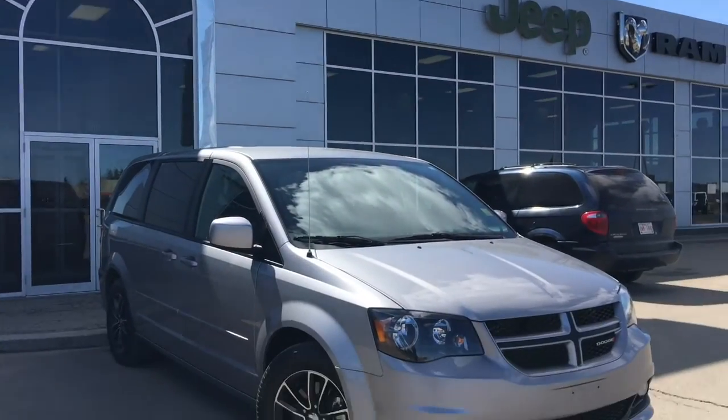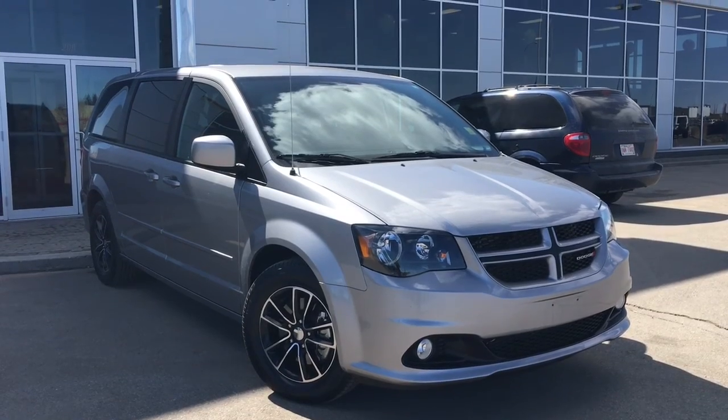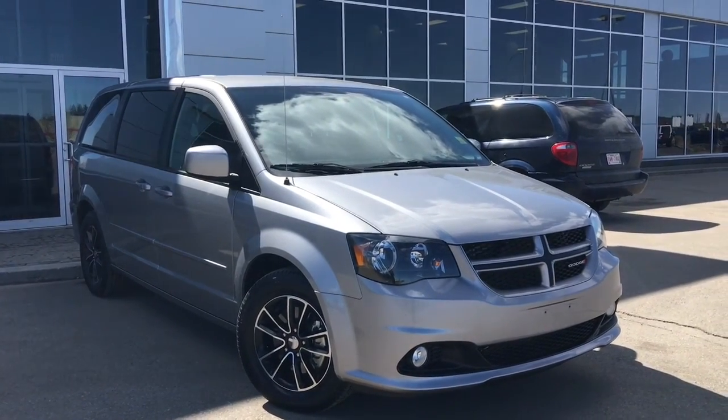Hello and welcome to Girl of Dodge. My name is Jasmine and today we're going to be looking at this 2017 Dodge Grand Caravan GT in Billet Silver Metallic.